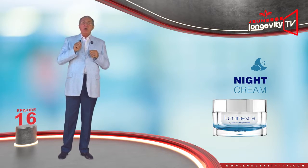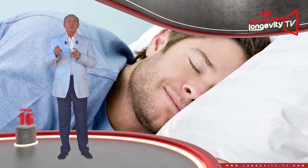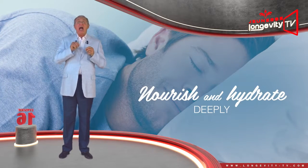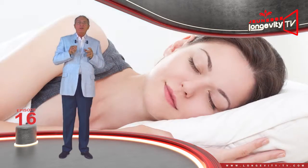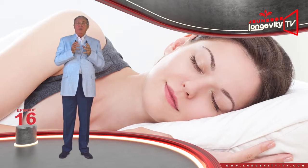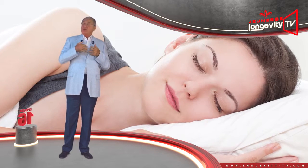The night cream will help your skin regenerate while you sleep. To achieve this, it will nourish and hydrate it deeply. Contrary to the day cream, it has a thicker and richer texture, as our skin is more receptive to care during the night.